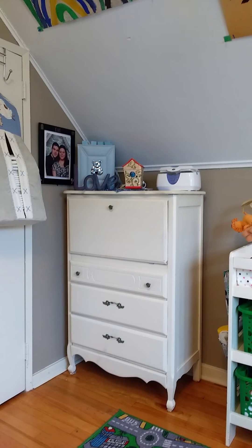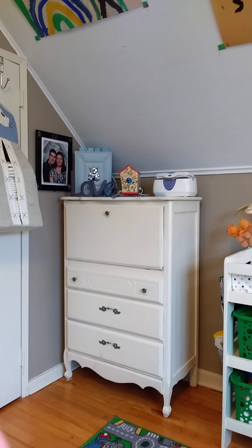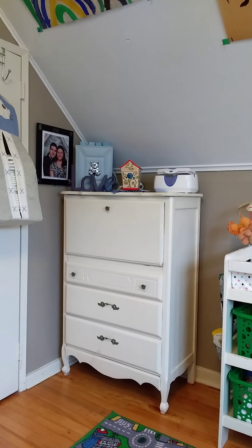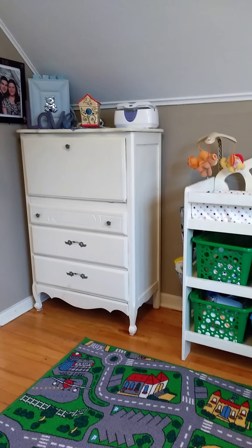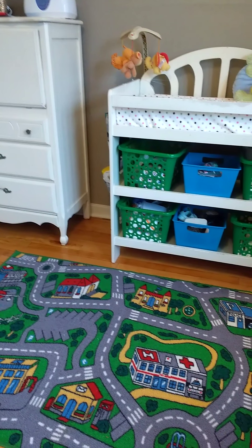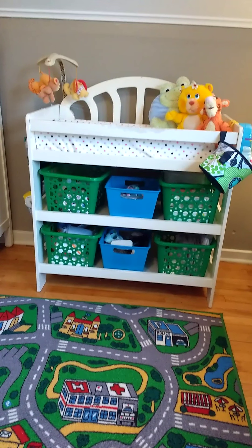Here is the baby's tall boy dresser, and there is a picture of my husband and I when we first met — this was when we were together for about six months. His car racing mat and his change table.